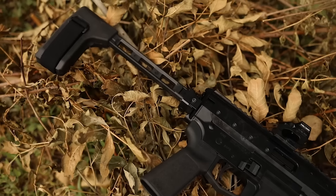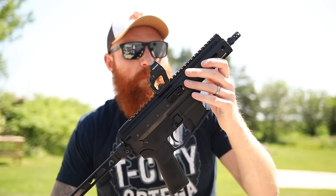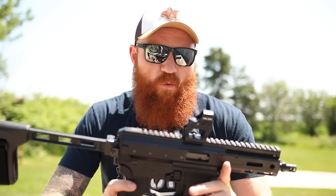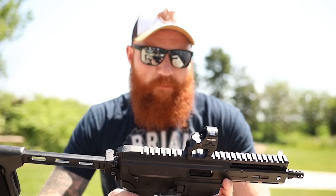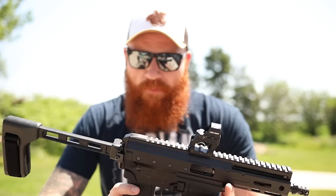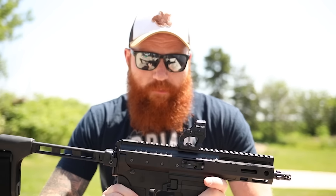On top of that it only weighs three and a half pounds, so that fits a lot of niches. In my personal opinion it's about the same weight as the Xtar EP9 with the same controls, except it's all metal — the Xtar is all polymer. It also uses the roller delayed system which should be very reliable while suppressed.